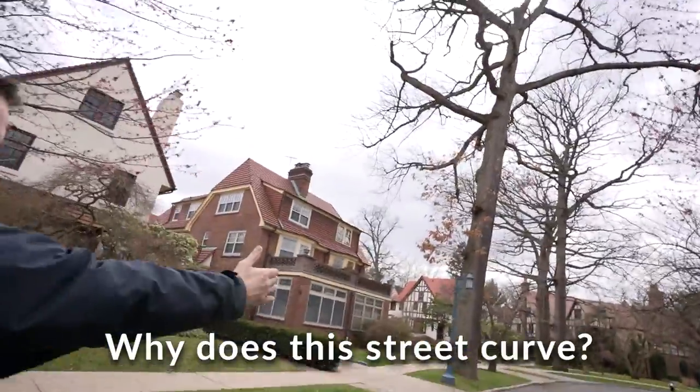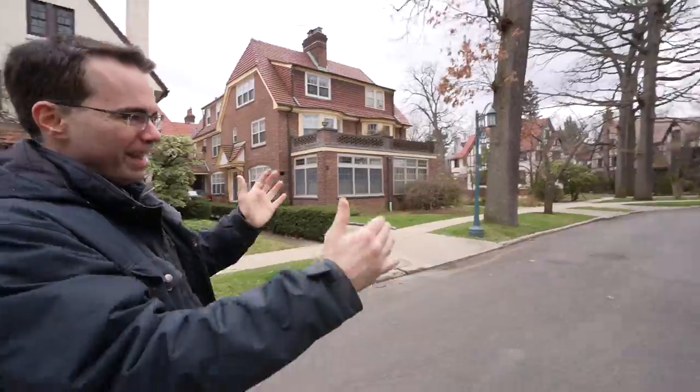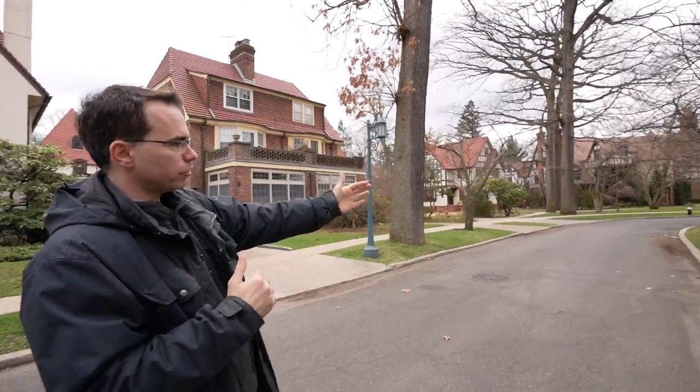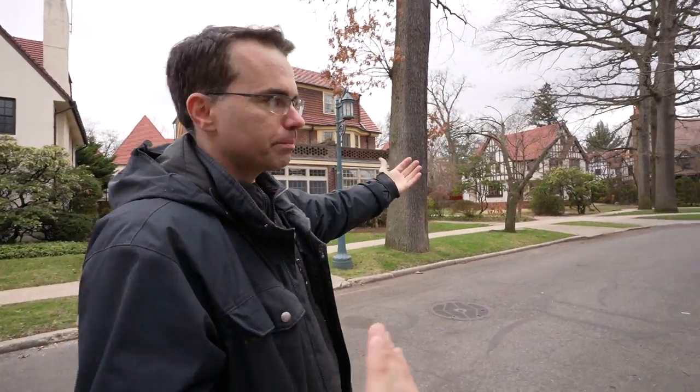The guide points out why the street curves — when they designed the neighborhood, they wanted the streets to have scenic beauty, and there's also a practical reason: it slows down traffic. They don't want cars speeding through here the way New Yorkers tend to drive.